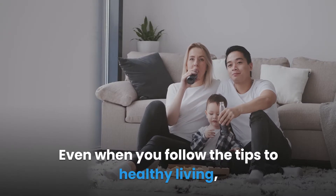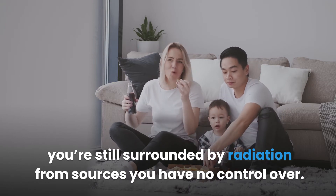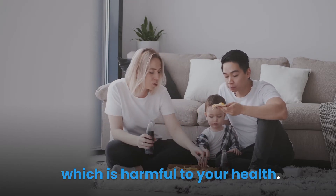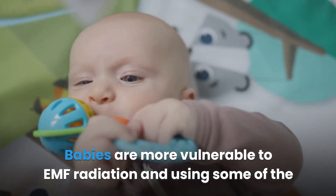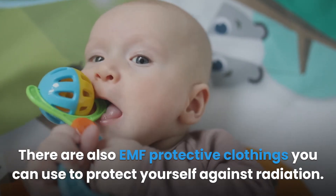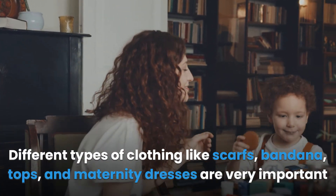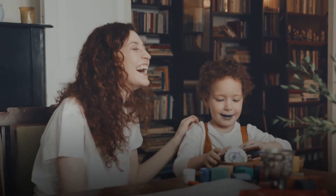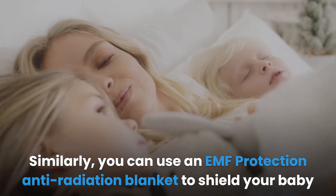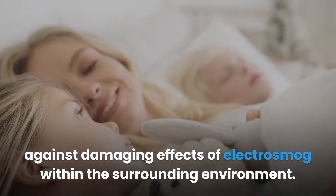Electro smog: even when you follow healthy living tips, you're still surrounded by radiation from sources you have no control over. All electric appliances in the environment generate electro smog, which is harmful to health. Babies are more vulnerable to EMF radiation, and using EMF protection products for babies can help reduce their exposure. There are also EMF protective clothing options — scarves, bandanas, tops, and maternity dresses — that protect sensitive body parts against harmful EMF radiation. An EMF protection anti-radiation blanket can shield your baby against electro smog.